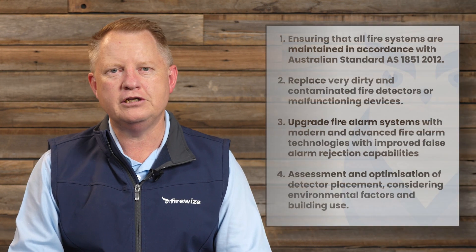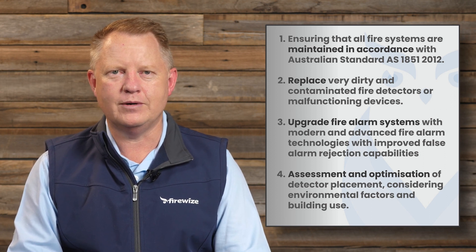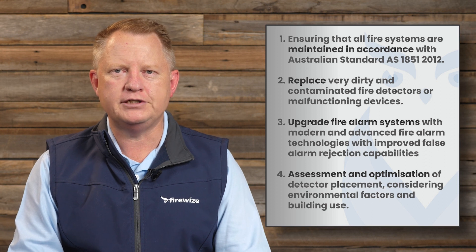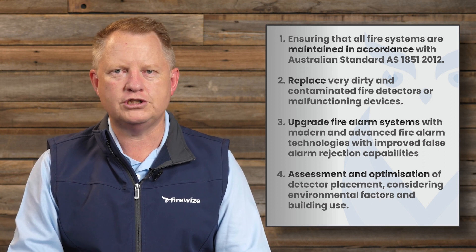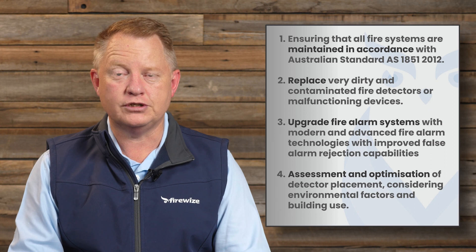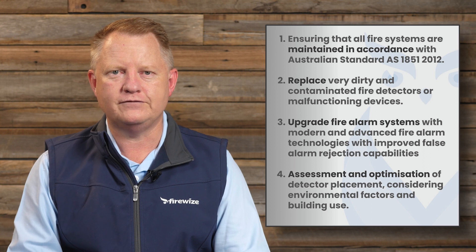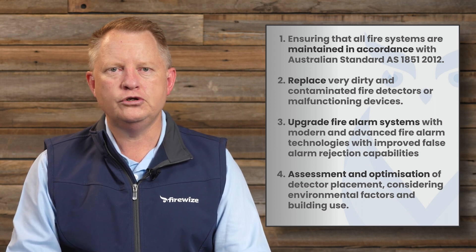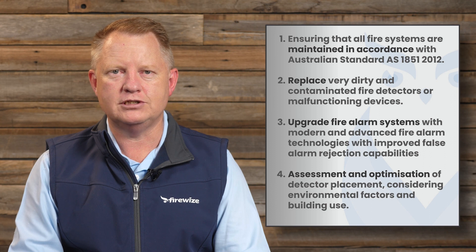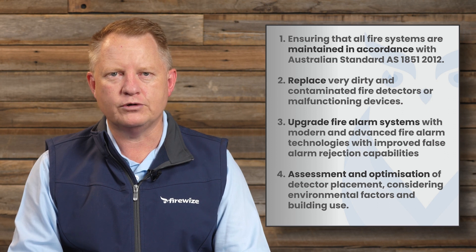To reduce the likelihood of false alarms you must maintain your fire safety systems in an optimal condition. This includes ensuring that all fire systems are maintained in accordance with Australian standard AS1851. You should also replace very dirty and contaminated fire detectors or malfunctioning devices. This is not normally covered in AS1851, such as downloading the dirty detector contamination report, but it should be done by a competent and reliable fire safety technician.